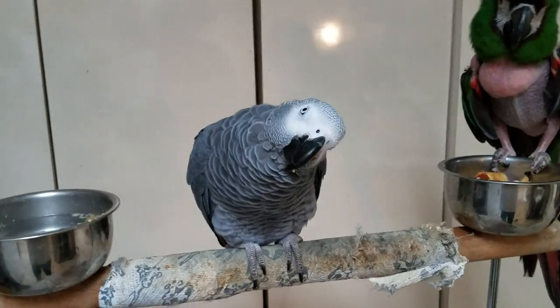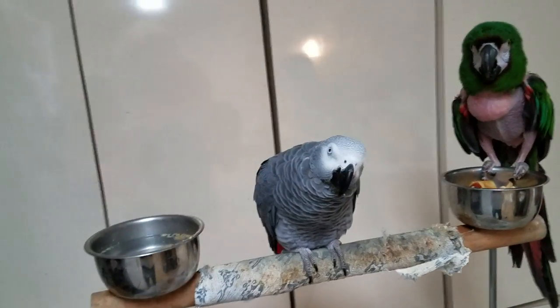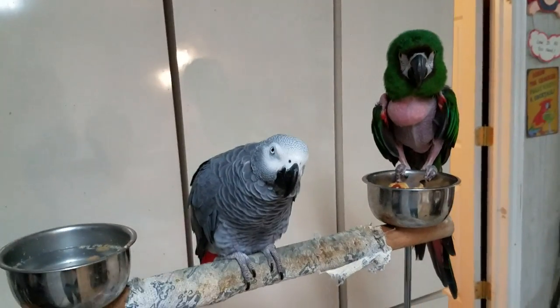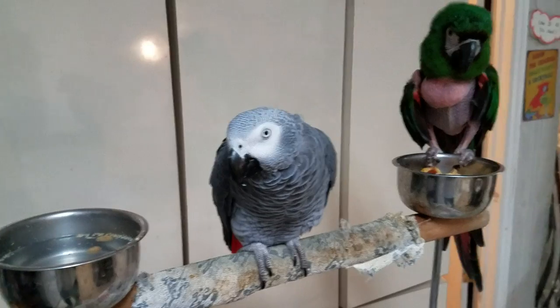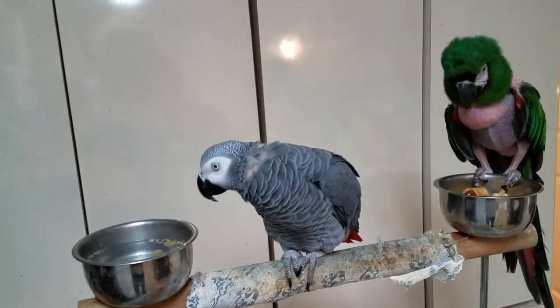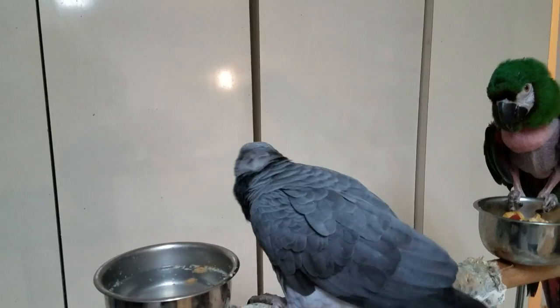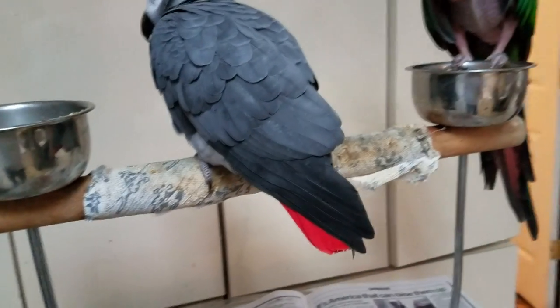Botan is an African grey, also called a Congo grey or red-tailed grey. There's also a Timneh grey — that's one that's a little smaller and is mostly grey and maybe a little maroon on the tail, but mostly darker. But a little smaller than the African grey or the Congo grey. See that red tail? He's showing you his red tail.